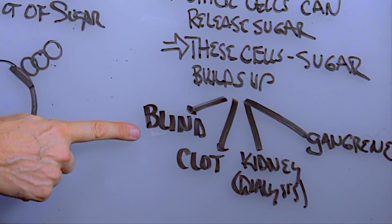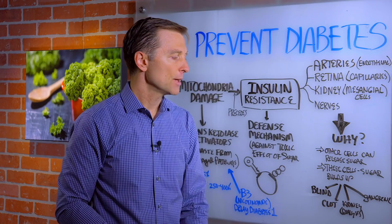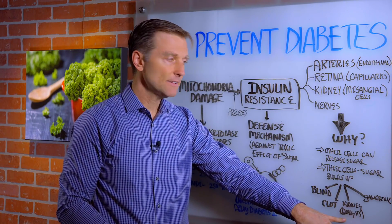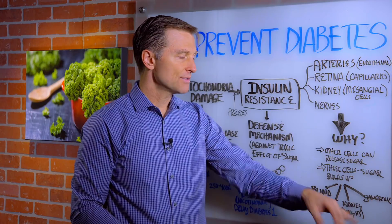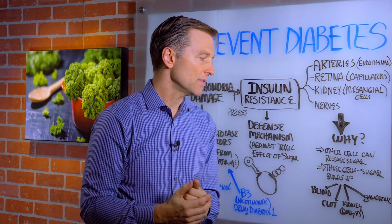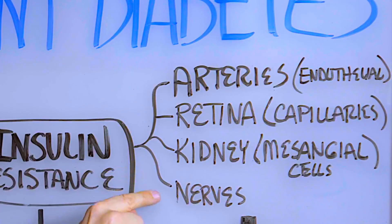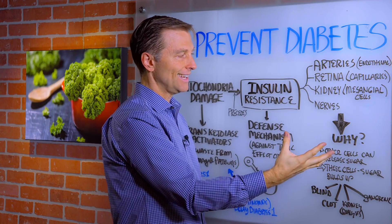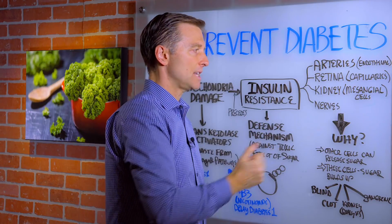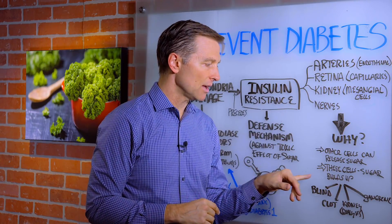That's why in advanced stages of diabetes you have loss of vision — you go blind. Blood clots, that's heart attacks and strokes. You have a lot of people on dialysis, losing kidney function. You have severe burning and pain on the bottom of the feet, tingling and loss of sensation in the fingers, and gangrene — so you lose your toes and the foot. This is because these four types of cells do not regulate sugar like other cells. Other cells of the body can balance and release sugar; these four cells cannot. So the sugar builds up and creates massive destruction.